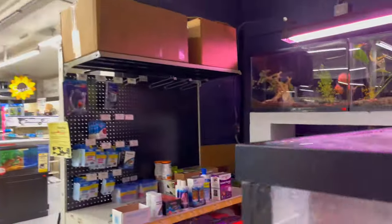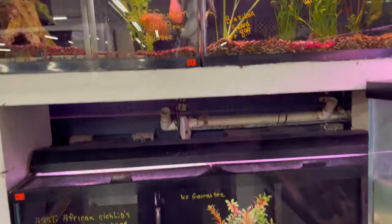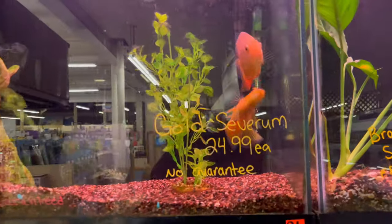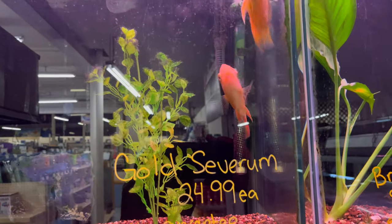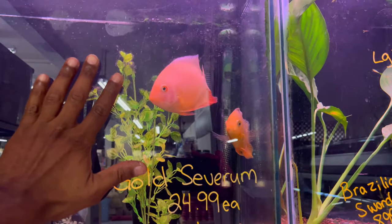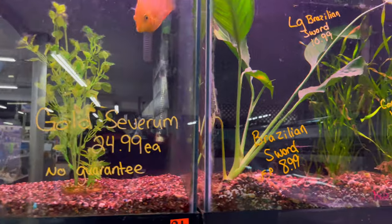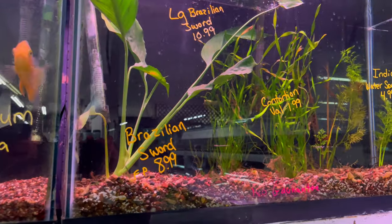This store is actually where I got my red tail catfish from about two years ago — he was right over here in this tank. They've got some nice gold severum in here too, and it's a good price for that size — these guys are pretty decent size. They've got some nice plants as well.